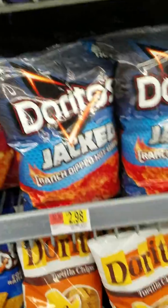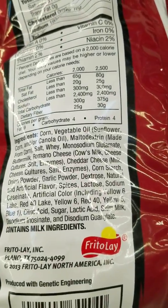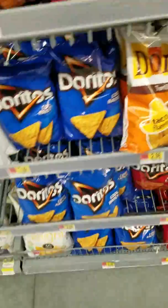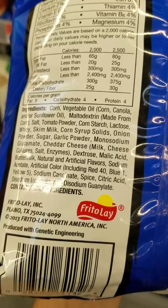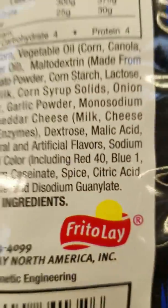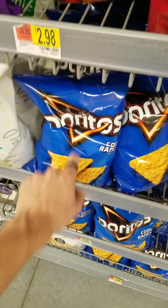Doritos again — the more exotic the flavors, the more chemicals are inside. By the way, Blue 1 causes Alzheimer's over time. So if you eat Doritos a lot when you're younger, by the time you're in your 60s, you're going to get Alzheimer's or worse.